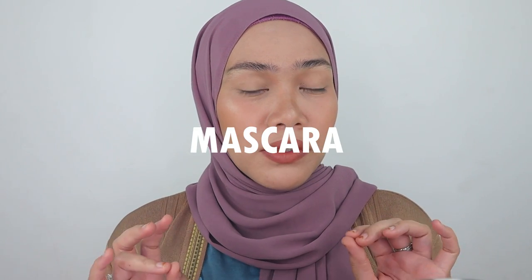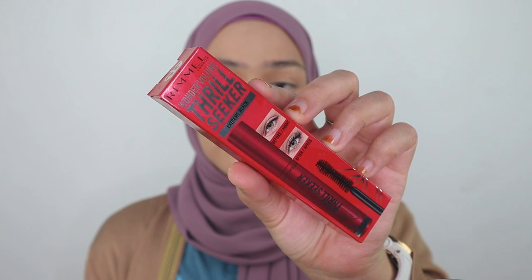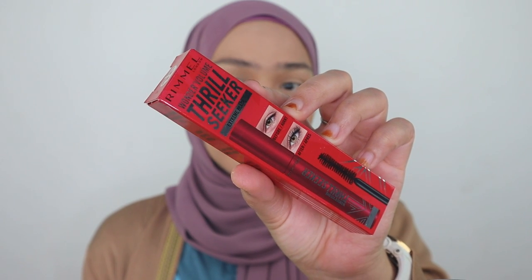Hi guys, welcome back to my channel, welcome back to another makeup review. So in today's video, I'm going to be talking a lot about mascara, and that's what I'm going to be reviewing. We're going to be talking more and more about this Rimmel Wonder Volume Thrill Seeker Mascara — it's a drugstore product.